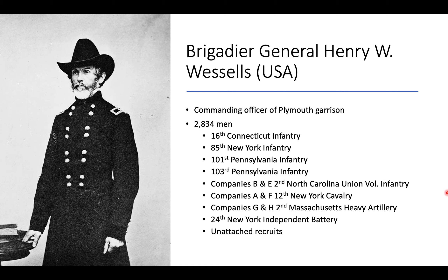Now, on to the men defending Plymouth. Brigadier General Henry W. Wessels was a career military officer with plenty of combat experience, and he was the commander of the garrison at Plymouth with about 2,834 men under his command. The unattached recruits were primarily black soldiers recently recruited into the Union Army, though they had not been assigned to units prior to the battle. There were also two companies from the 2nd North Carolina Union Volunteers, many recruited from northeastern North Carolina, including quite a few deserters from the Confederate Army.